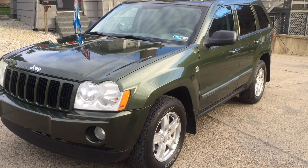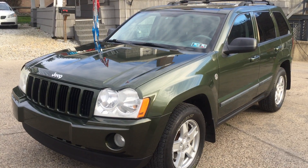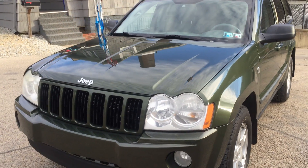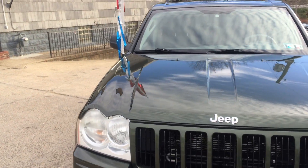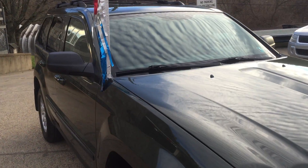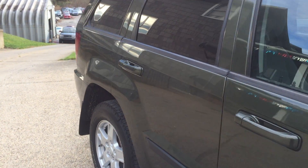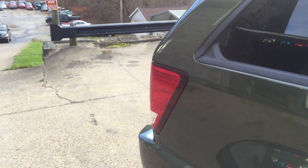Hey everyone, this is Mike from Elite Auto Outlet in Bridgeport, Ohio. My phone number is 740-633-8888. What I have for you today is this very nice 2007 Jeep Grand Cherokee. This one is a Laredo model, four-wheel drive. It is a two-owner vehicle. I'm going to do a quick walk around, show you the inside, start it up, and give you a better idea of the condition of the vehicle before you come and see it.